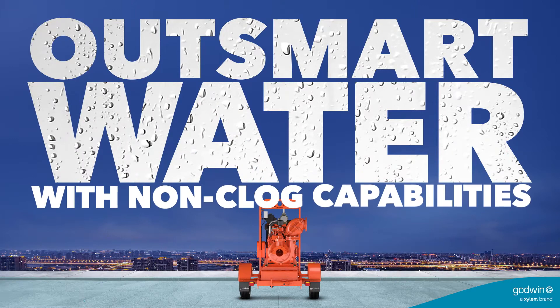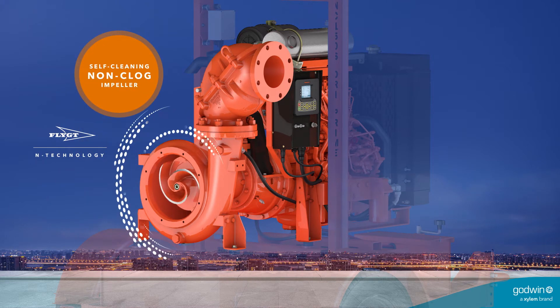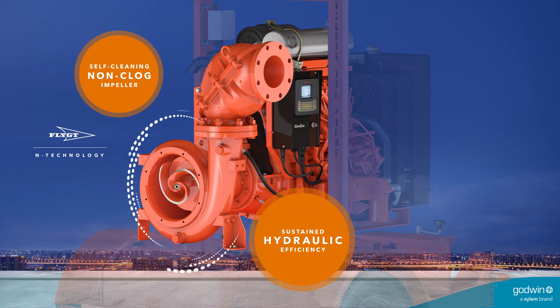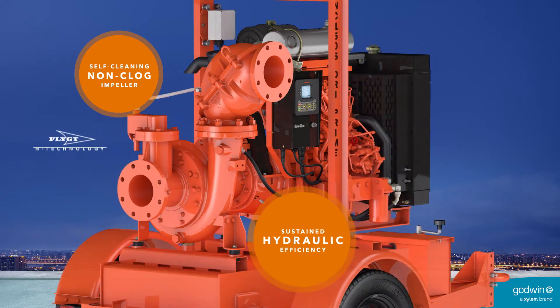The Godwin NC150S Dry Prime Pump features our unique self-cleaning flight-end technology non-clog impeller. Combined with sustained hydraulic efficiency, it'll handle the kind of modern waste that shuts other pumps down.